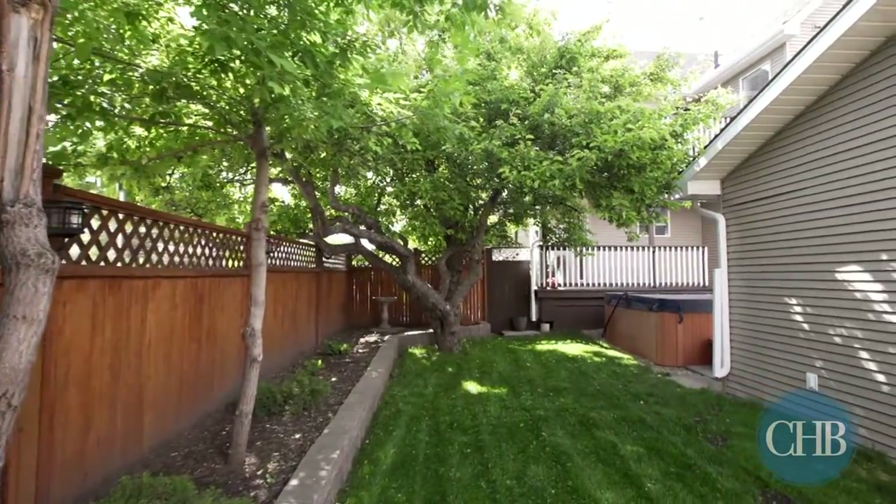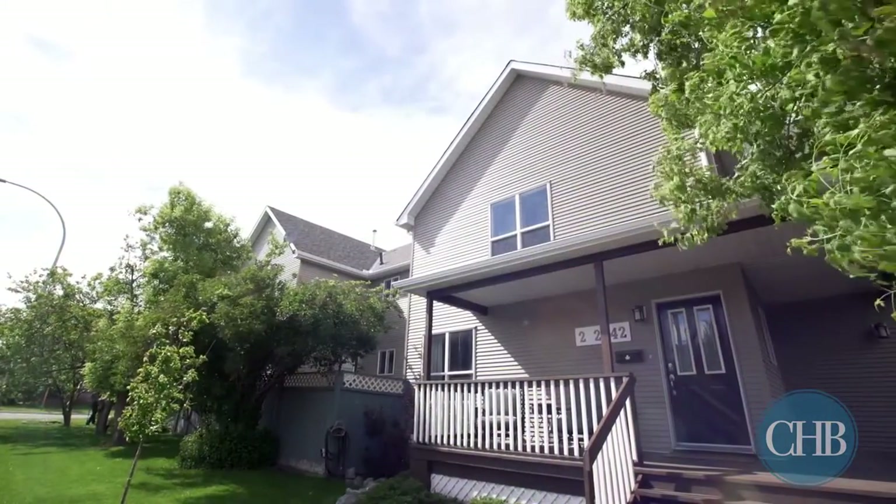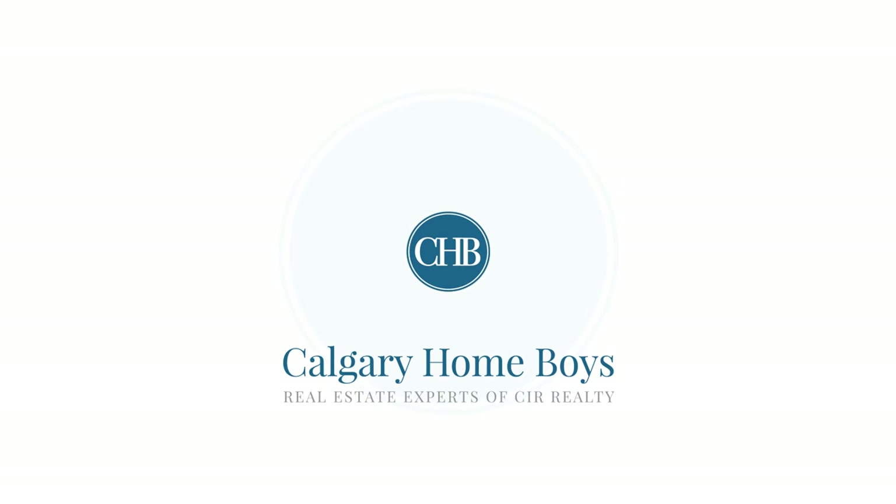Along with a brand new roof, fascia, eaves, and siding, this wonderful home has so much to offer. For more information or to view this gorgeous home, please contact John Mayberry with Calgary Homeboys. Thank you for watching.